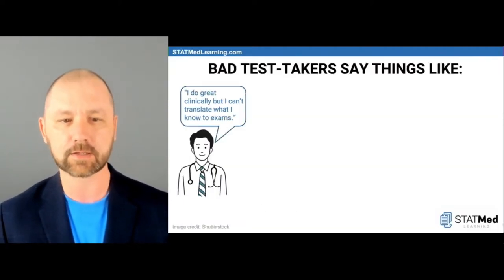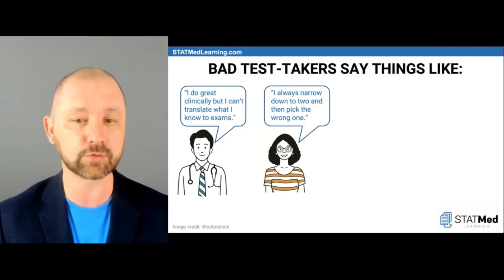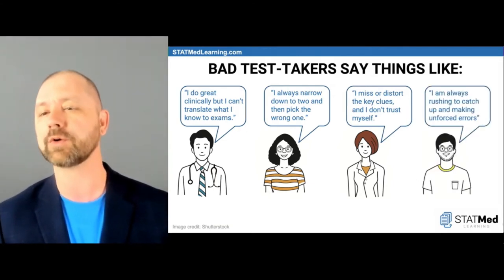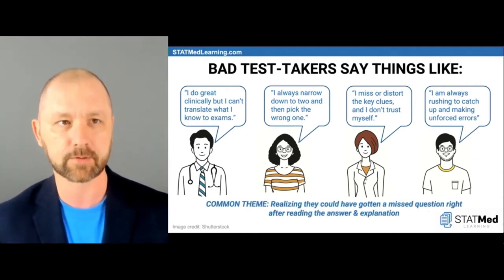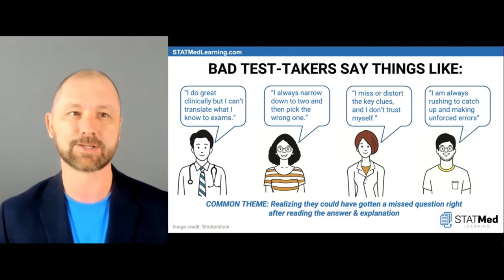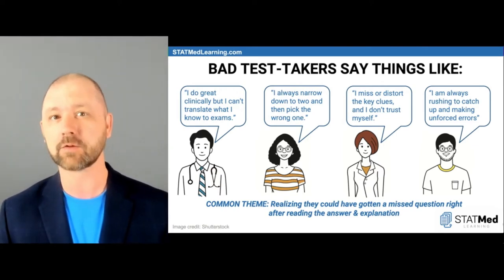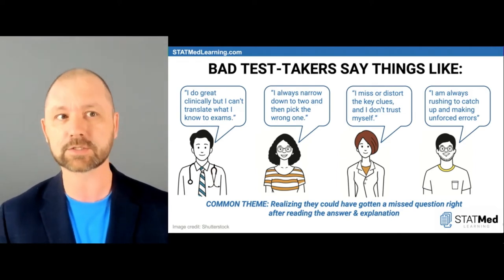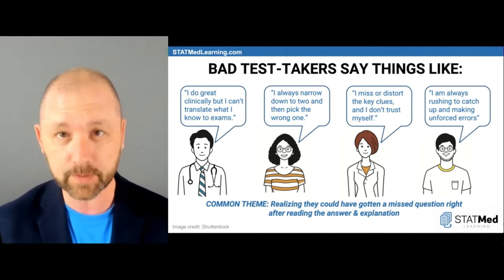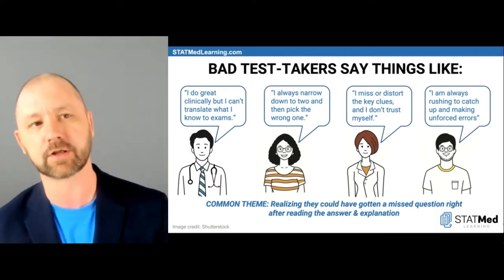Specifically they say things like: I do great clinically but I can't translate what I know to exams, or I always narrow down to two and then pick the wrong one, or I miss or distort the key clues and I don't trust myself, or I'm always rushing to catch up and making unforced errors. The common theme is they realize they could have gotten a missed question right after reading the answer and explanation. If this is happening 30, 40, or 50 percent of the time, that's catastrophic. Bad test taking is real, and there are absolutely ways to understand it and fix it.